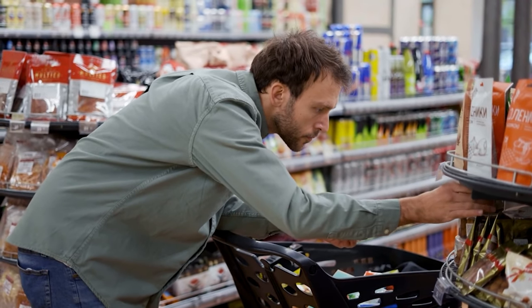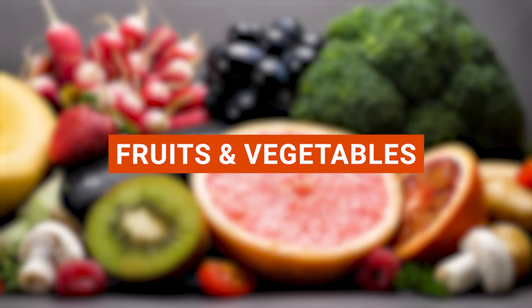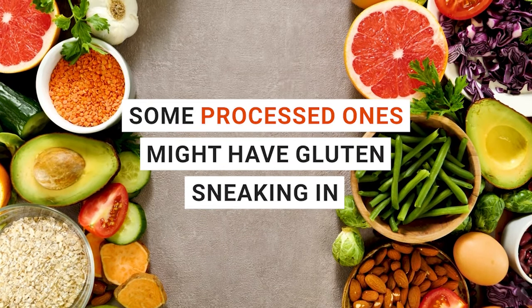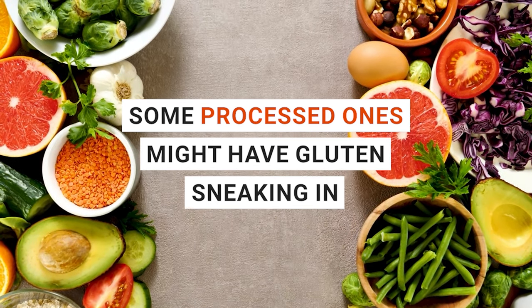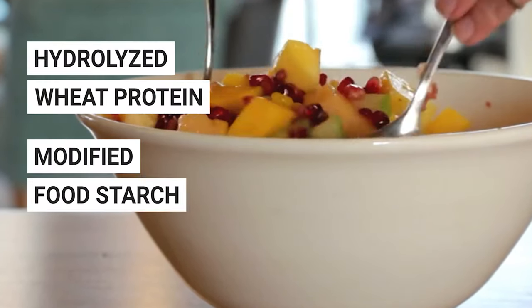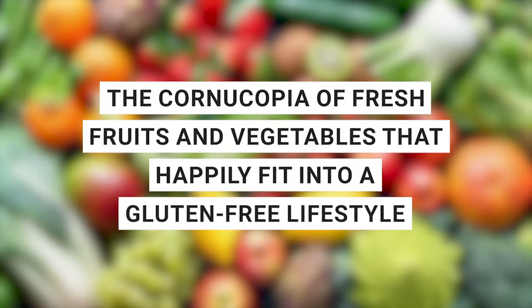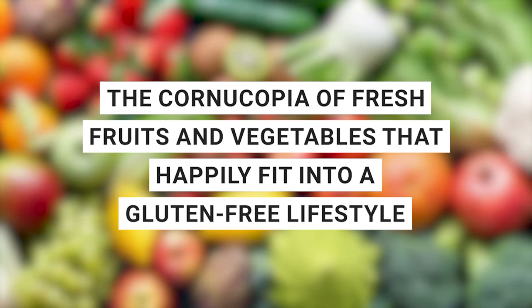Have you ever wondered about the gluten content in fruits and vegetables? All fresh fruits and veggies are naturally part of the gluten-free squad. But watch out — some processed ones might have gluten sneaking in, often added for flavoring or to act as a thickener. Some usual suspects that might indicate the presence of gluten in processed fruits and vegetables are hydrolyzed wheat protein, modified food starch, and malt.